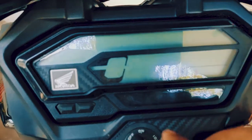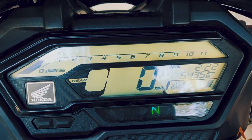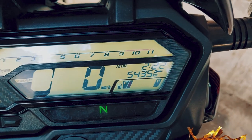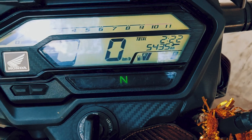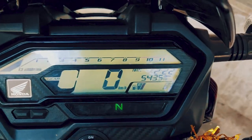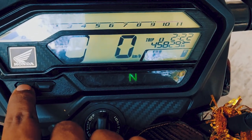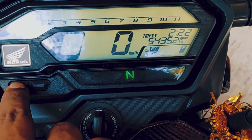Now let's quickly start the ignition and find out everything in the instrument cluster. It's pretty much a speedometer, fuel indication, and a clock, and also a service reminder. We also have two set modes here which can operate your trip meter, and this is basically to zero the trip meter.